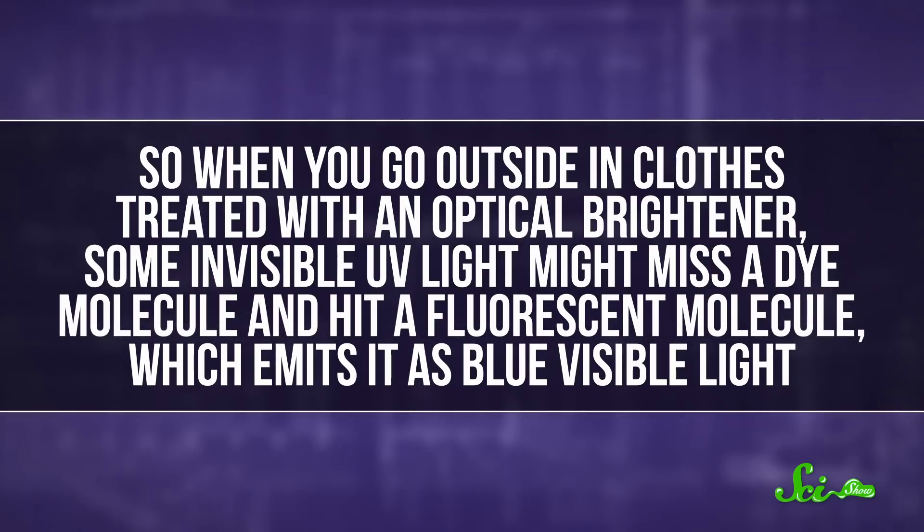So when you go outside in clothes treated with an optical brightener, some invisible UV light might miss a dye molecule and hit a fluorescent molecule, which emits it as blue visible light. But optical brighteners don't just turn everything blue in sunlight — there's not enough added to detergents to overpower whites or any colored dyes in clothes.